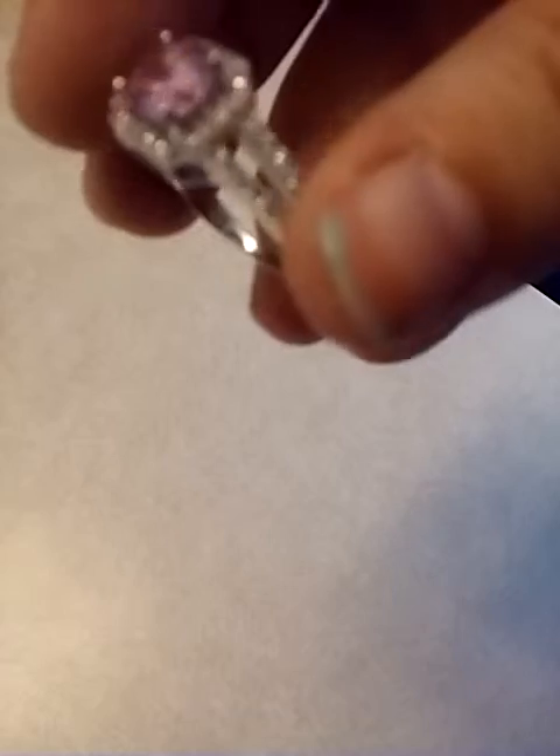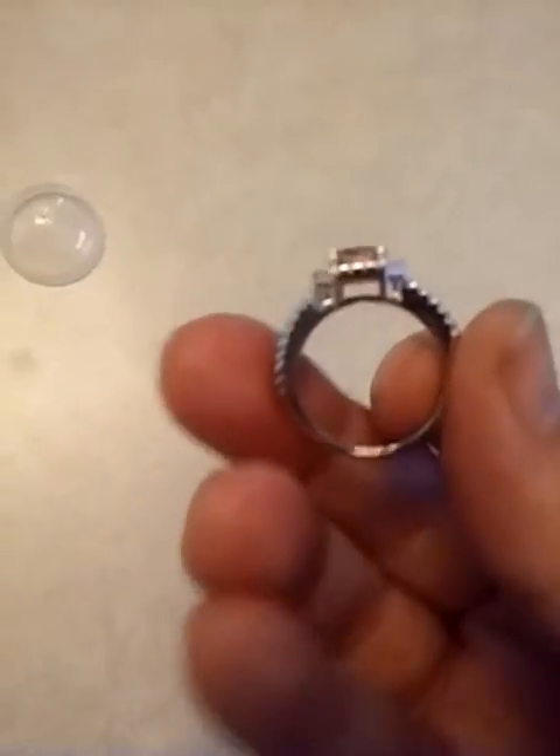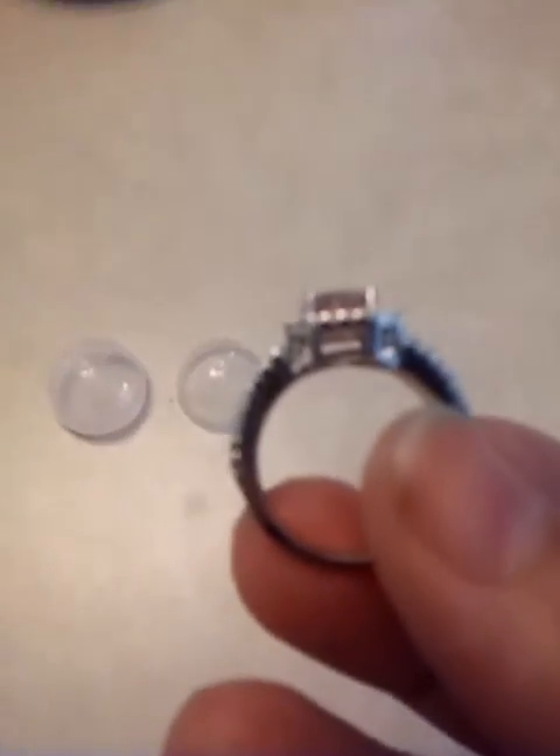I'll set it down just for one more second and I'll show you the 925 stamp on the inside of the band. Not sure if you can see that, but there is the 925 stamp. There's a side view — not exactly the most attractive gallery, but that's okay.